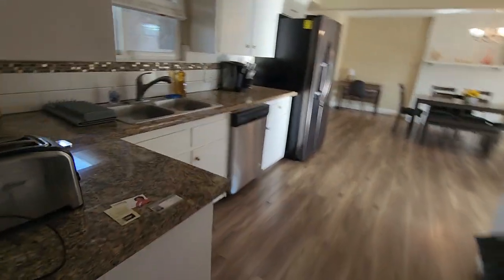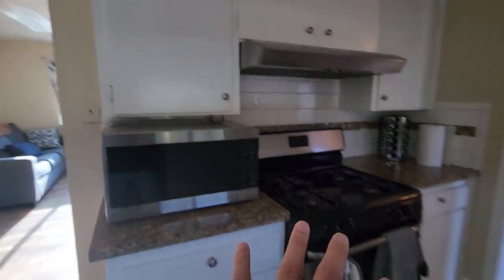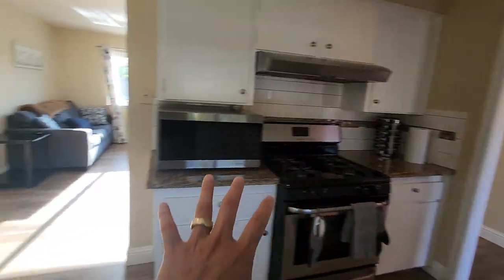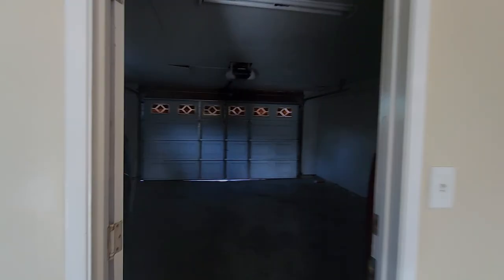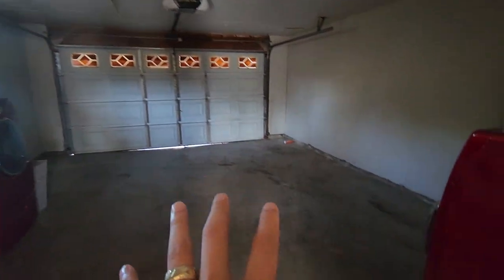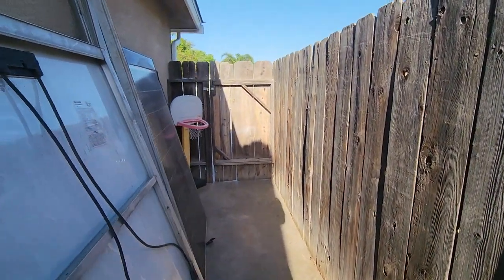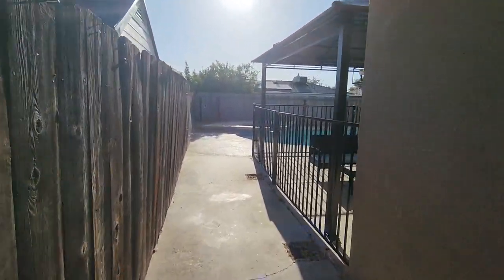On the left side we got the kitchen with a double sink. We got the microwave, oven, and then we have the garage right here. And over here we have the side yard — whole concrete — which leads us around the house.